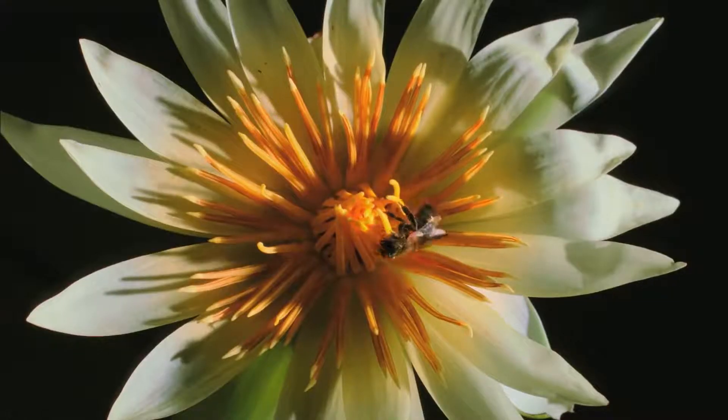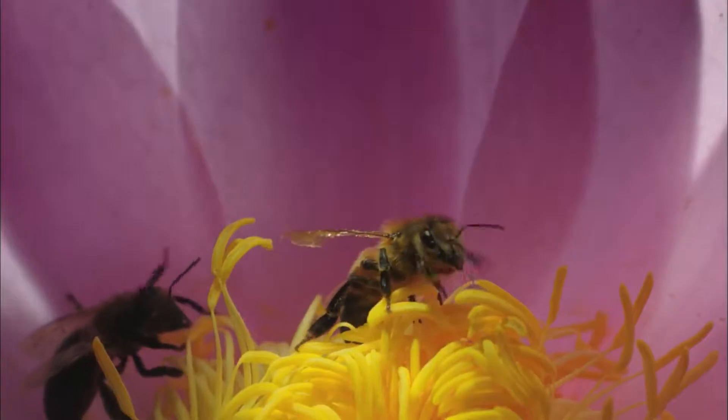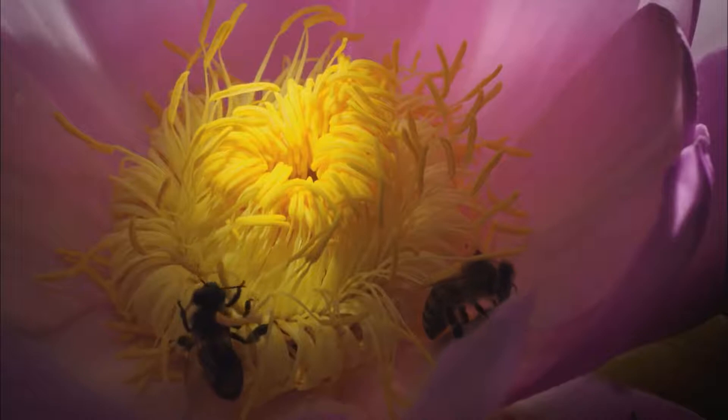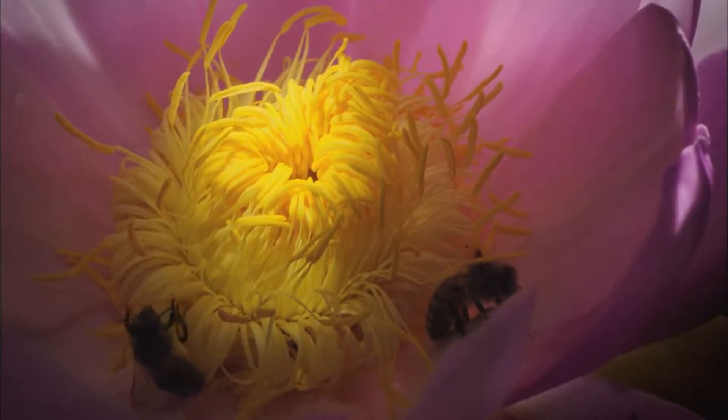In doing so, the insects transferred onto the waterlily pollen which they had accidentally collected on earlier visits to other flowers. So now, plants could trick insects into transporting their pollen directly from one plant to another with a door-to-door service.